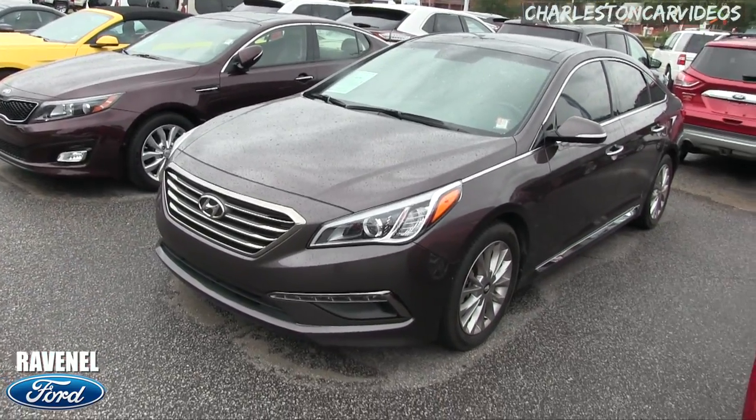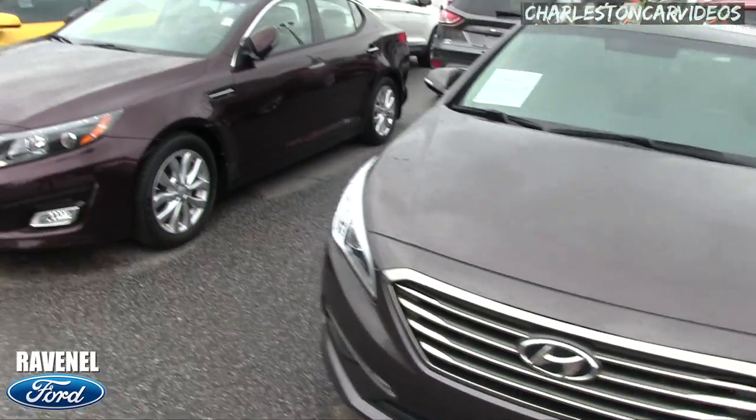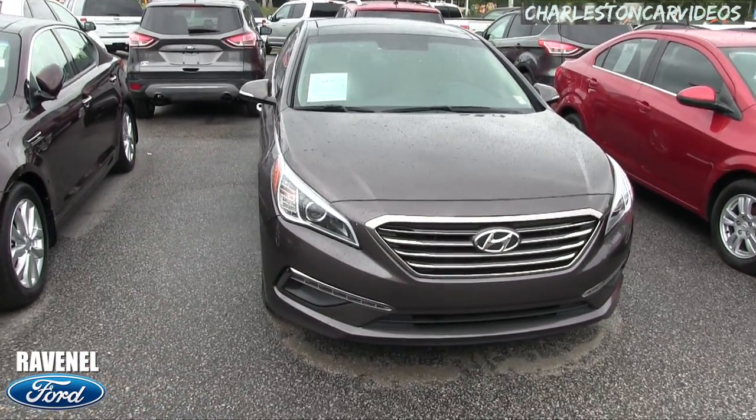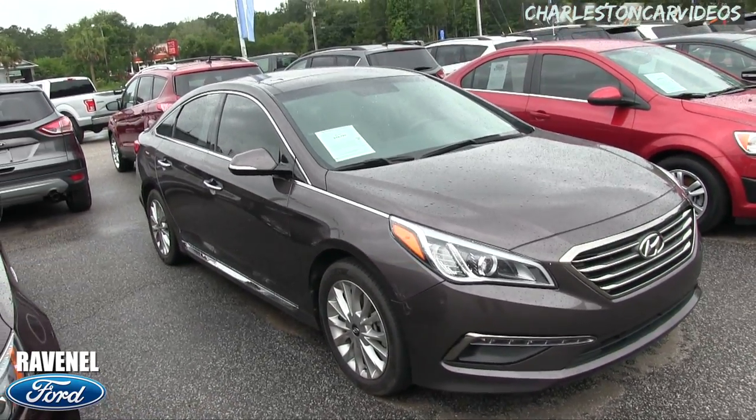We're trading them in — the Hyundai and the Kia. This is a good-looking car. The Kia is a nice-looking car too, but the Hyundai Sonata looks a little better, I think. It definitely has a little more luxurious look to it.